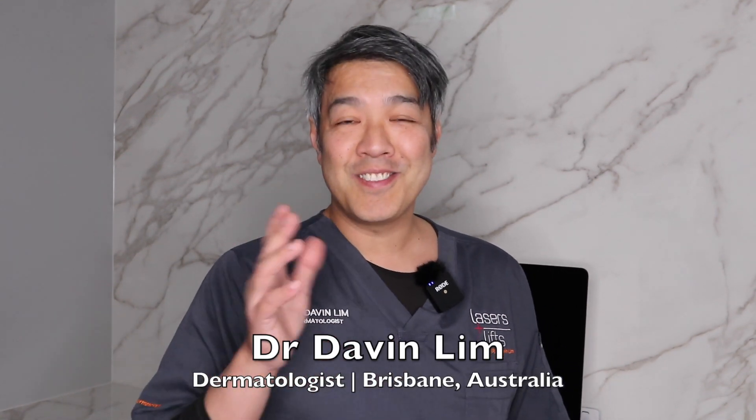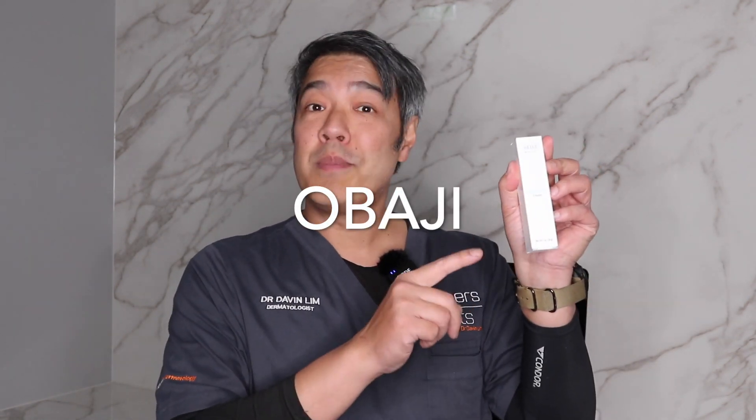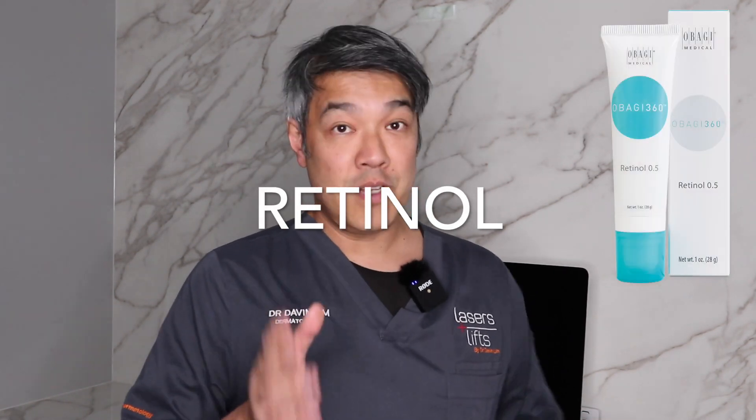Dr. Davin Lim, Board Certified Laser Dermatologist. Today we'll be doing some product reviews. Today we'll be talking about Obagi, but in particular, their retinol or retinoid range of skincare.